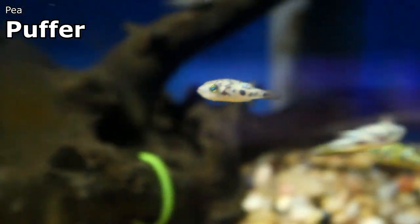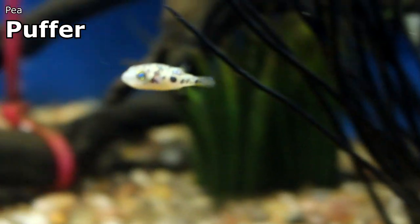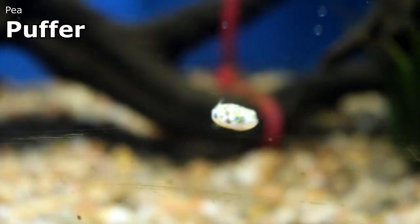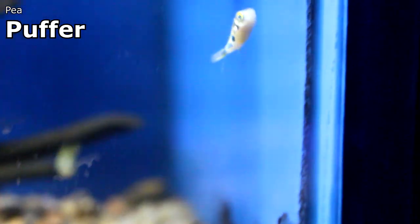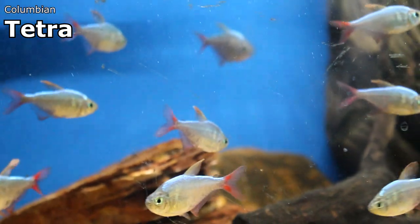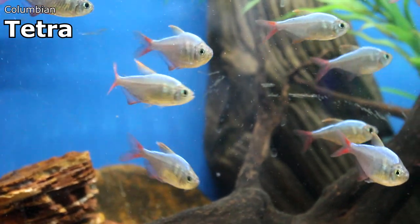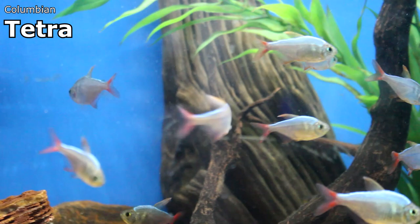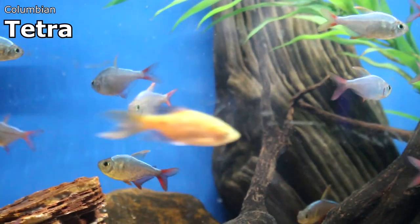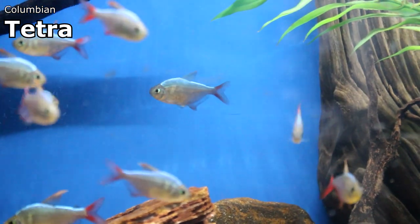These are only probably an inch, maybe two inches at the most — a good little starter size for some oddball fish. Pea puffers came in this week. They're going to be kind of hard to see on video, but I've got a good amount of them. They are full-on freshwater puffers so they need to be kept by themselves, but those small little tanks I was just showing you would be perfect for them. One of my favorite tetras that came in this week are the red tail blue Colombian tetras.